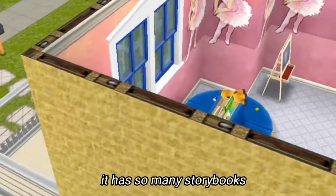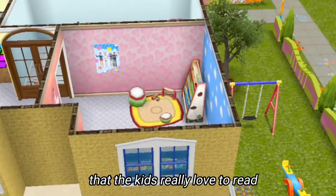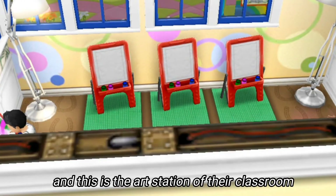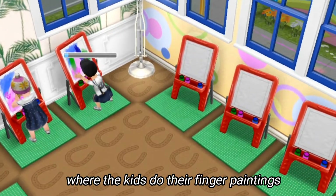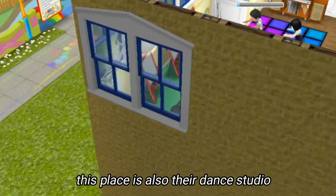This is the reading corner of this school. It has so many storybooks that the kids really love to read. And this is the art station of their classroom where the kids do their finger paintings. This place is also their dance studio — look at these kids, they're really enjoying their new dance moves.